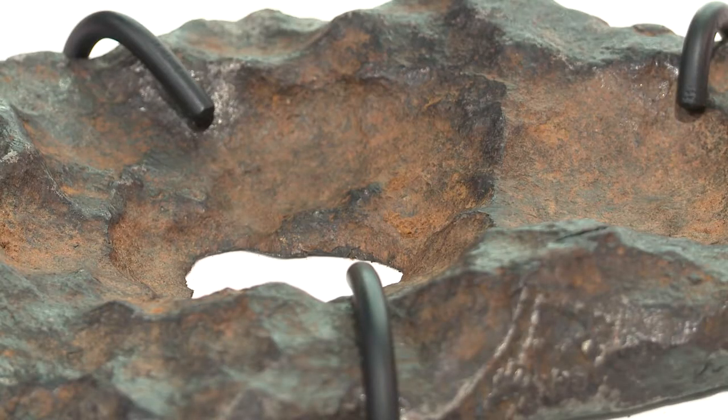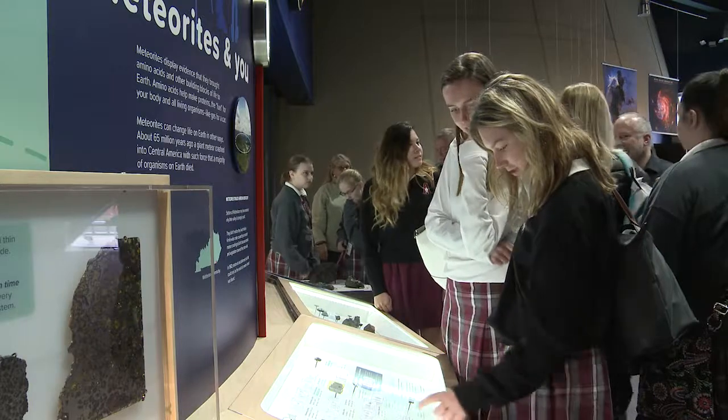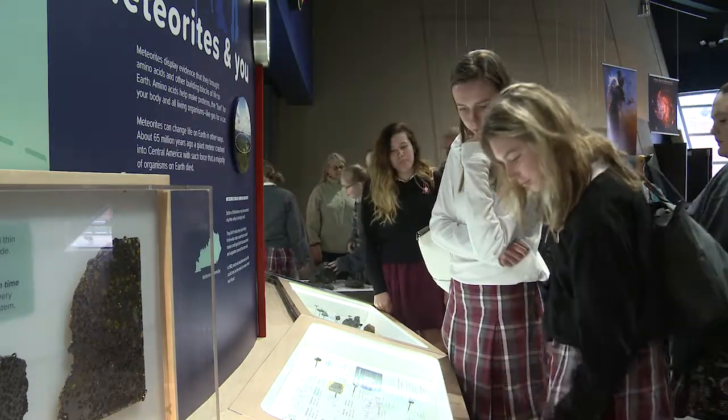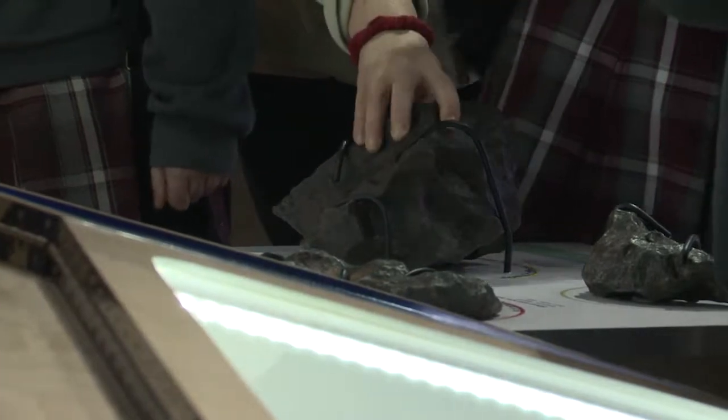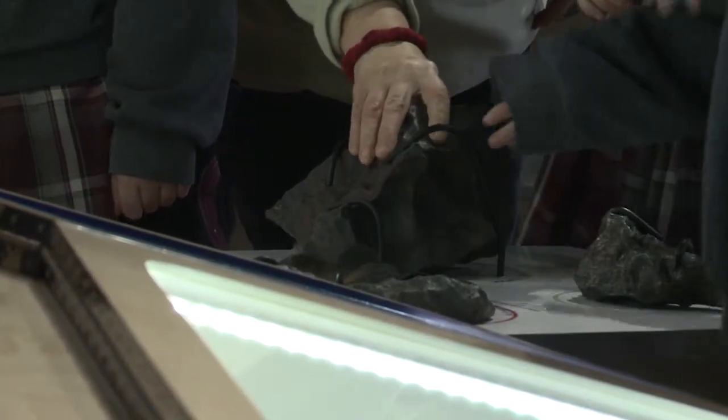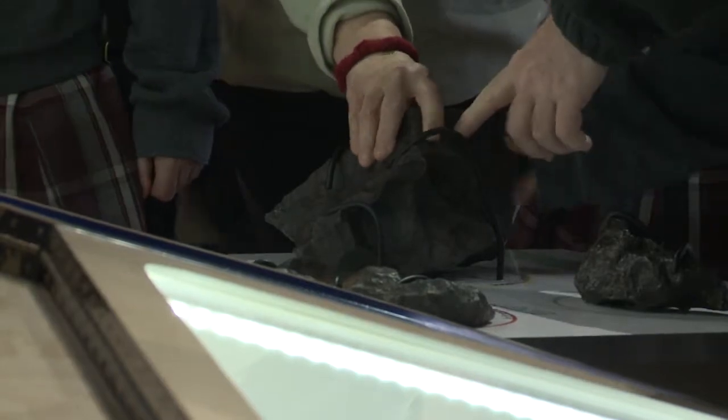There's a lot of thumb-like depressions in them, which are a little bit interesting to explore. Scientists think that's from the hot air vortices during entry through the atmosphere — the hot air is twirling around and carving out these little thumb-like indentations in the meteorites — and you can actually touch them.